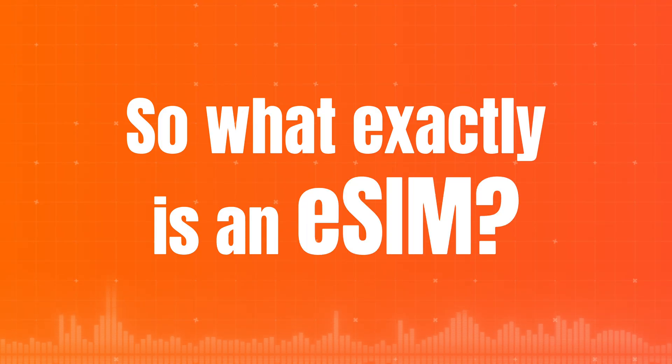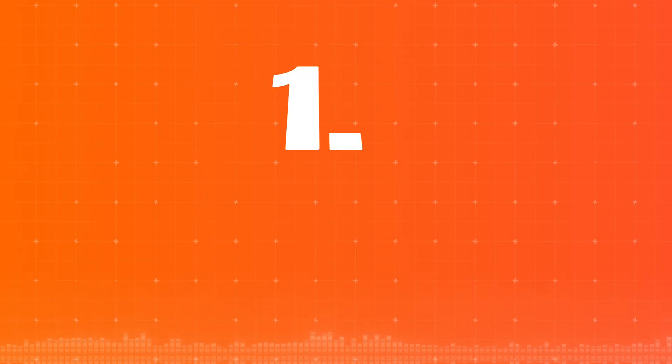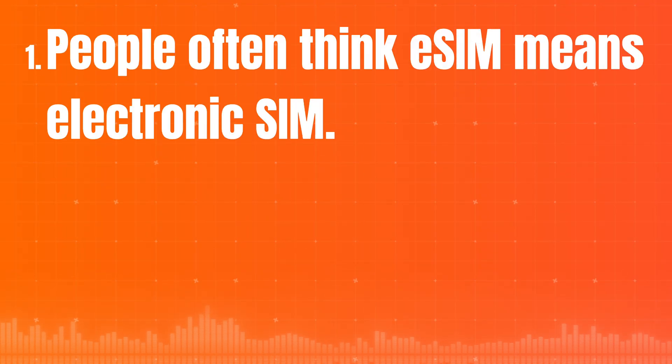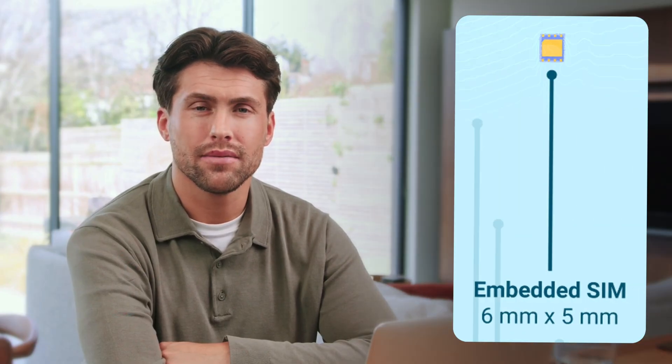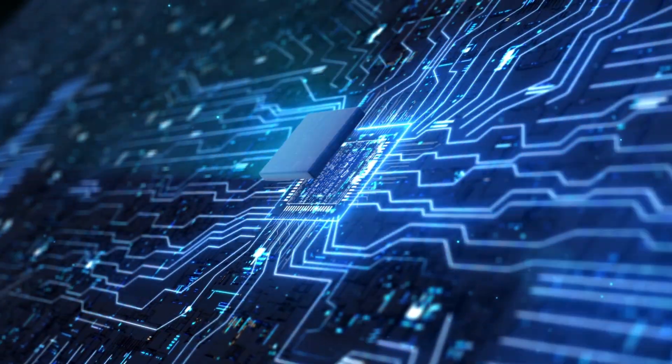So what exactly is an eSIM, and how is it different from a regular SIM card? At first glance, eSIM and regular SIM cards do the same job — they connect your phone to the network. But there are three major differences. First, people often think eSIM means electronic SIM, like email or e-commerce. But it actually stands for embedded, meaning it's built right into the device. It's a physical chip, just like your camera or speaker. You can't remove it, lose it, or break it during installation. It is always inside, quietly doing its job.